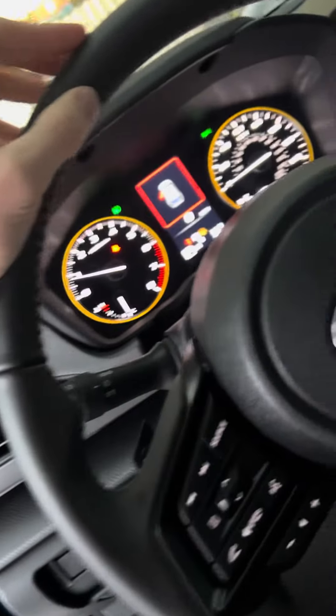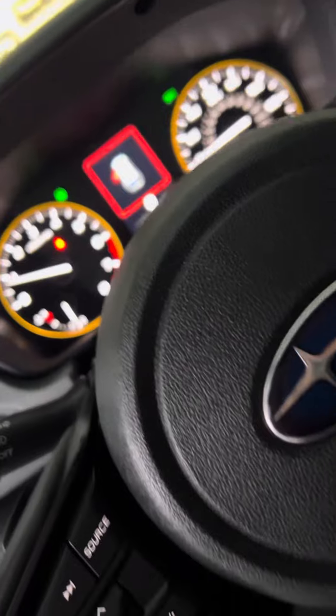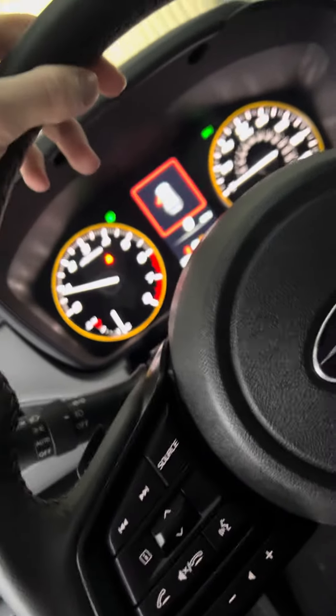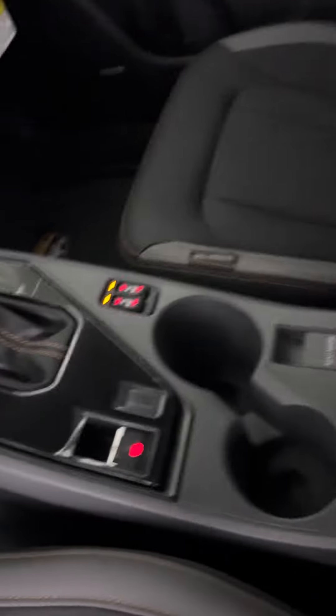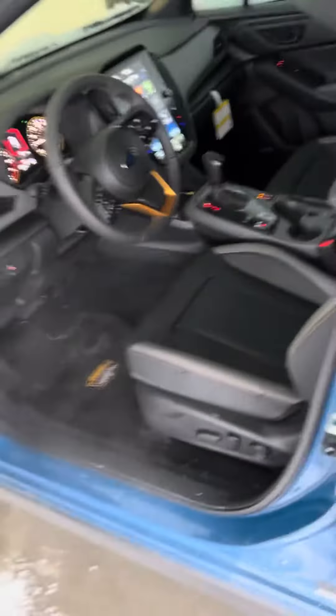Cruise control, which you probably won't use in Ketchikan much, but I guess we could all just hope to use it a little more — maybe they'll extend the roads to Canada or something. You get in here, you got all your little gadgets and stuff like that, and you're going to love it. There's also a little charge pad in the middle right there.